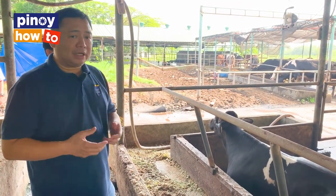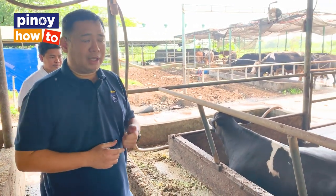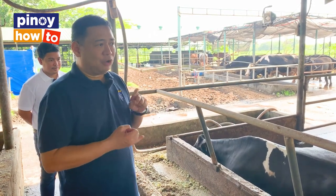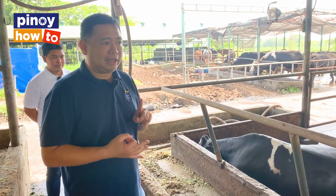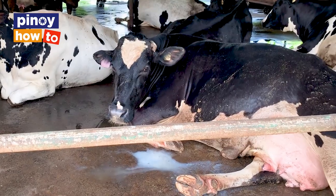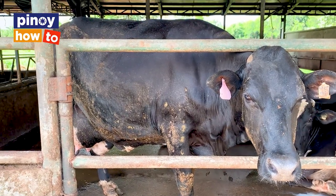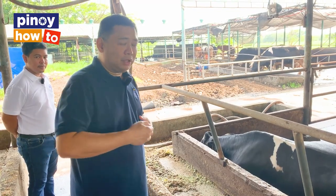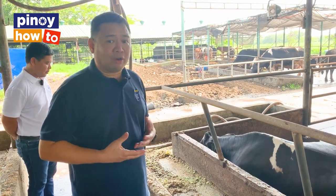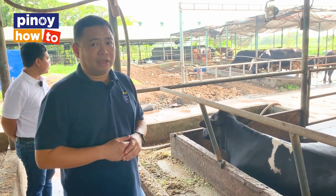We milk the cows twice a day, at 5 a.m. and 5 p.m. And you have to milk them every day — even on holidays, Sundays, during typhoons, rainy season. You have to milk them every day. Because the milk they produce builds up pressure in their udders. So by milking them, it releases the pressure and makes them more comfortable. Like I mentioned earlier, we always want our cows to be comfortable.